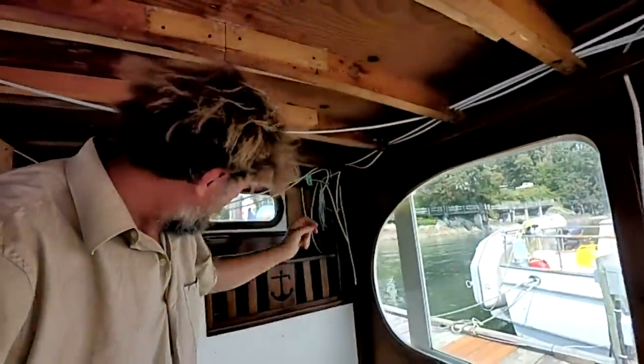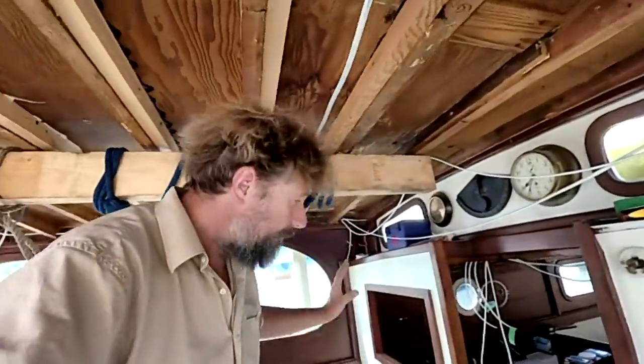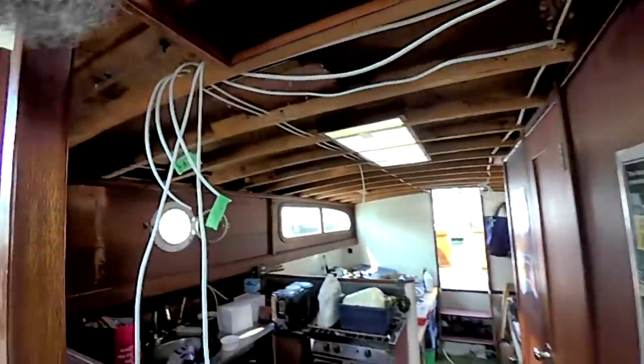We have sconce lights and a whole row of LED pot lights along the edge — it's quite a lot of interesting lighting going on in here. Most of the overhead wires are done both in the wheelhouse and in the aft cabin. This is all the stuff for the galley and further back, there's more for nav lights and more lighting.